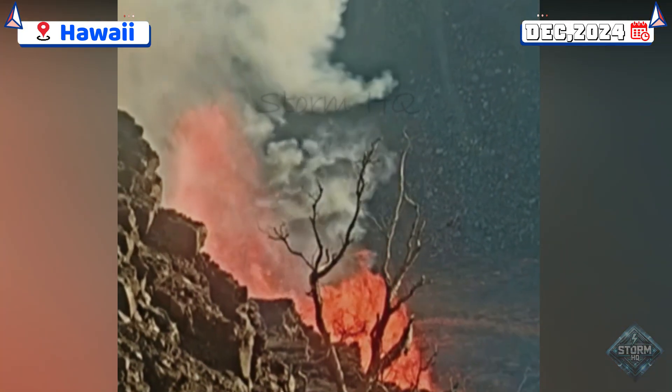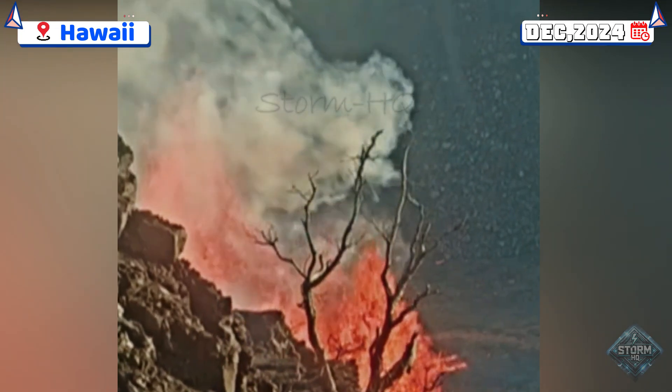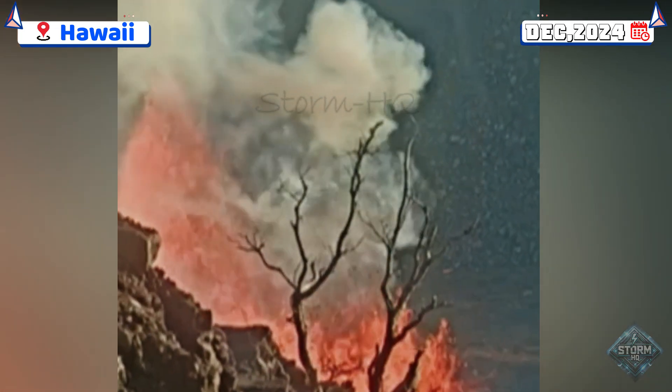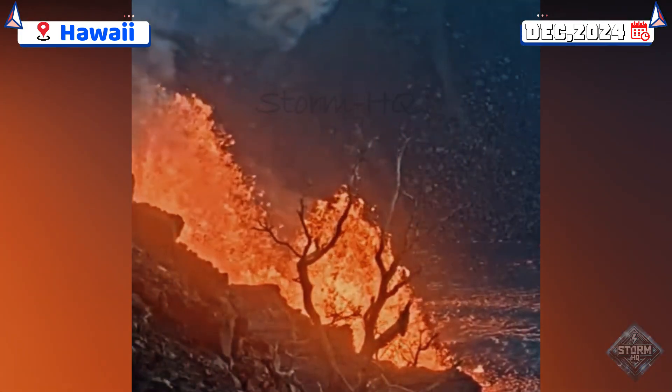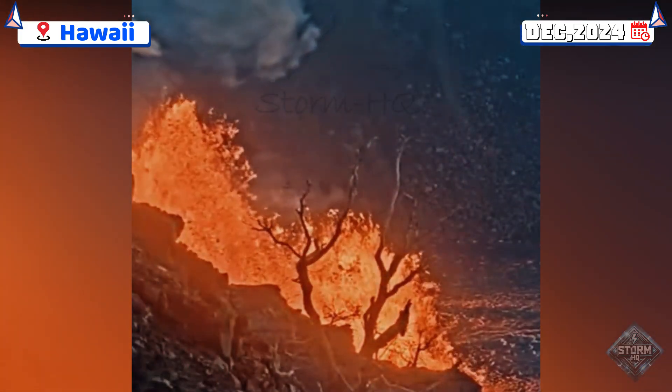Volcanic gas emissions remain a significant concern, with a plume of gas and fine particles rising to elevations of 6,000 to 8,000 feet above sea level and being carried southwest by strong winds.